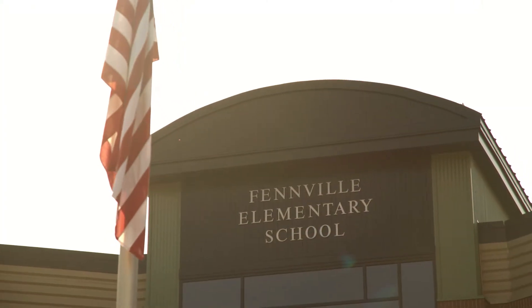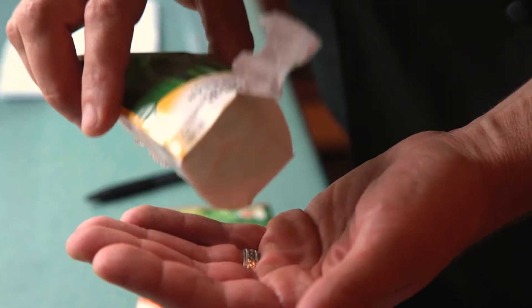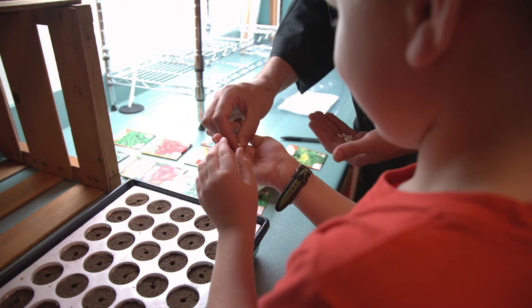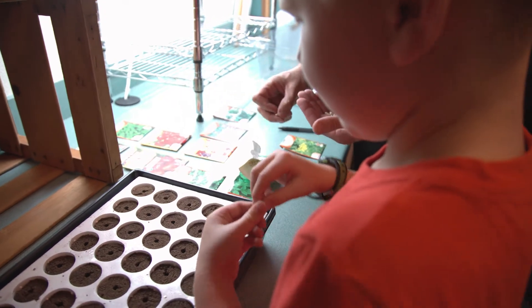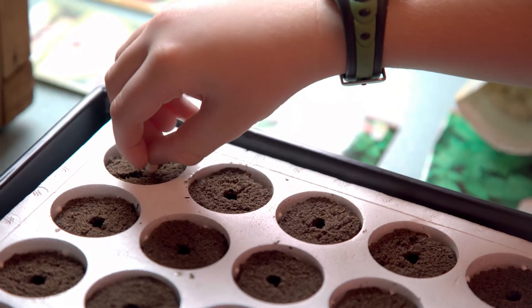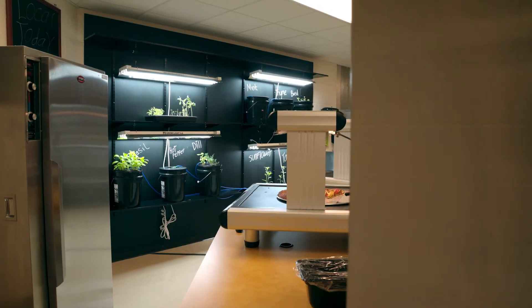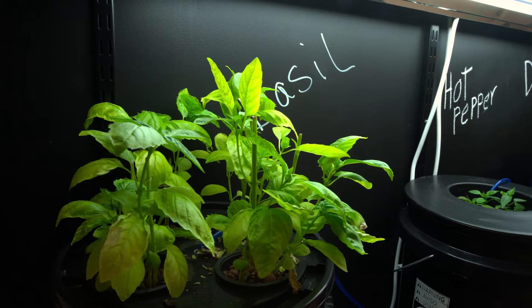Today we're at Fenville Public School starting with a second grade class, taking them through the growing cycle of basil, and today they're going to plant some seeds. After about three weeks, the students will come up to the high school, and when the plants are ready to harvest, we will harvest them with those same students so they'll see where their plants are at.